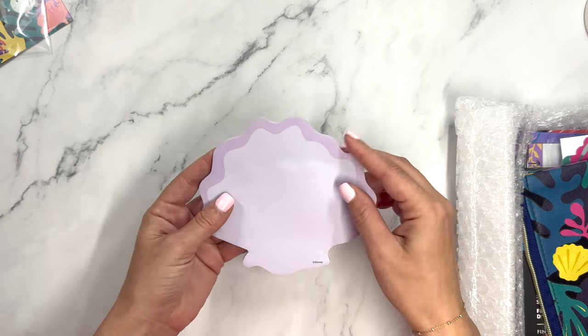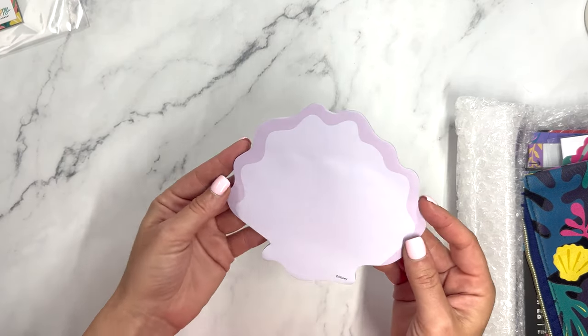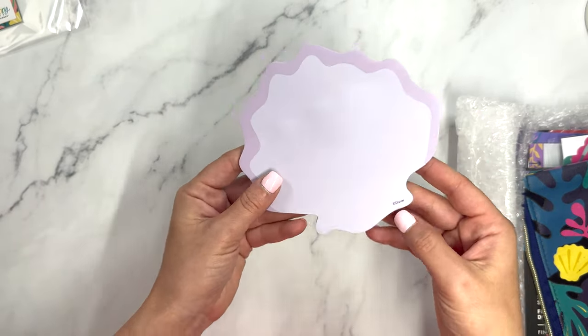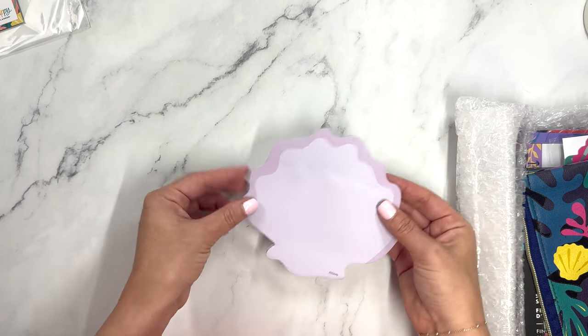First up is what they'll probably call a sticky notepad. Quickly write reminders or rearrange your schedule at any time with these seashell sticky notes. Super cute — it has a little Disney branding and is purple with a darker purple border around it.